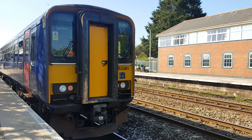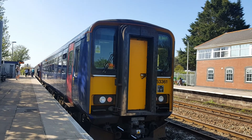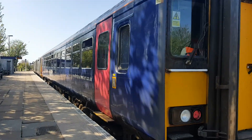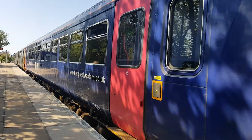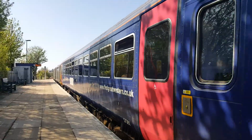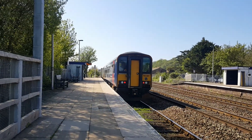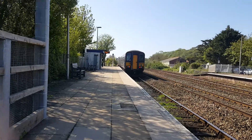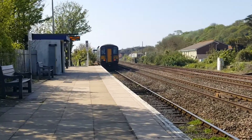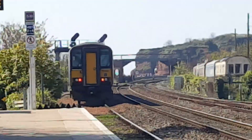Let's see where the next train arrives, departs, or passes through. Now departing is this 153, heading to Paignton, which is calling at Dawlish, Teignmouth, Torquay, Newton Abbot, and then Paignton.